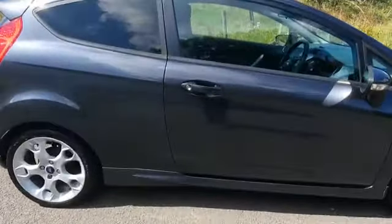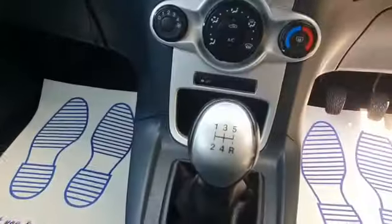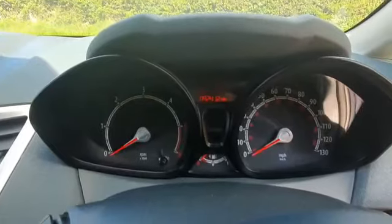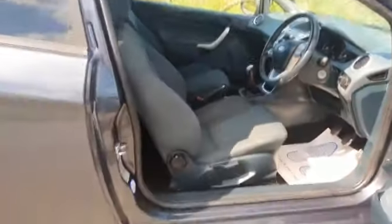Let me show you the interior — no rips or tears, 5-speed manual gearbox. This car really is immaculate inside and out.